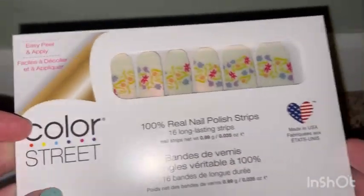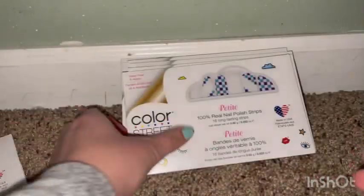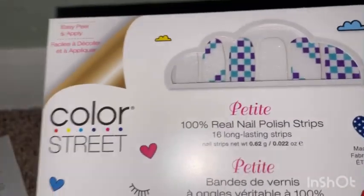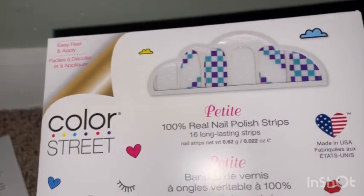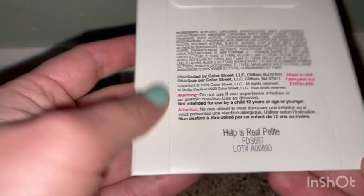This one is called Spark of Nature because it looks like spark of nature. These are petites, and you can get different kinds. These are so cute — they look like checkers, and this one is called Help Is Real petite.